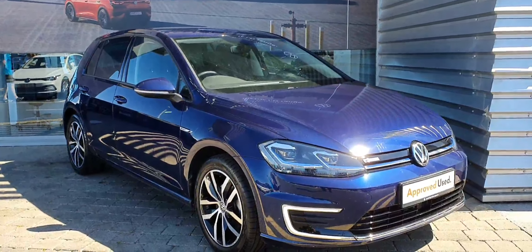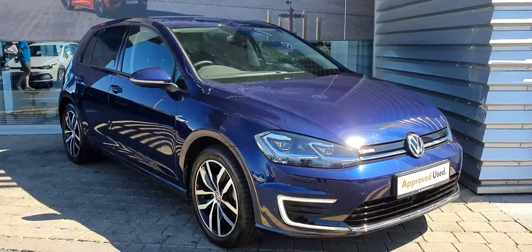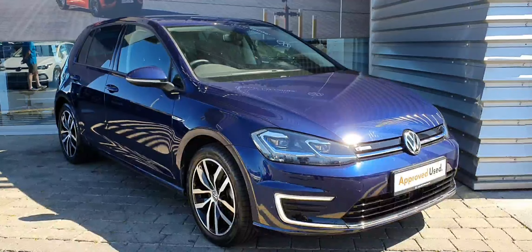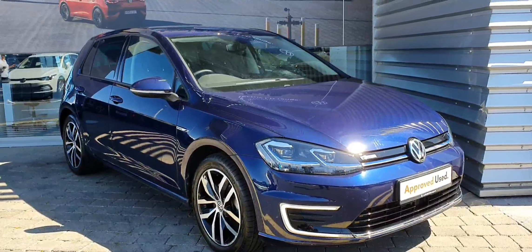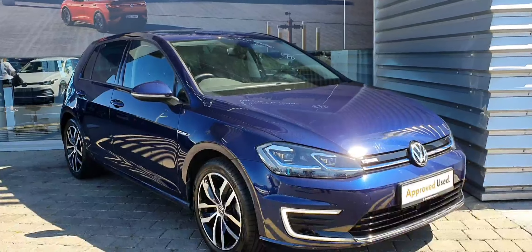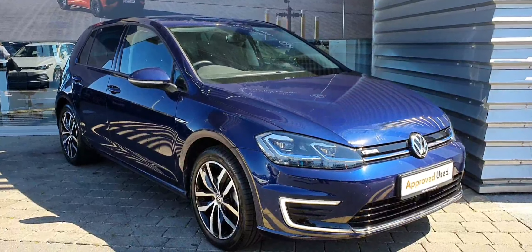So ladies and gentlemen, if you have any more inquiries about this lovely Golf, please don't hesitate to contact us on 01-864-7704. You can also visit our website or come to our showroom here in Airside Swords. Thanks a million, have a lovely day.